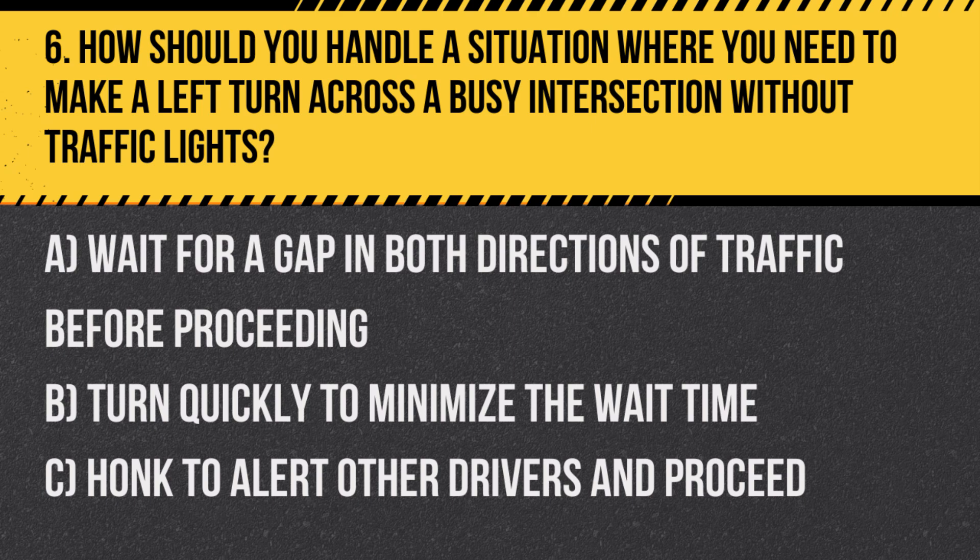Answer: A. Wait for a gap in both directions of traffic before proceeding. Safety should be the priority, ensuring clear passage without risking an accident.